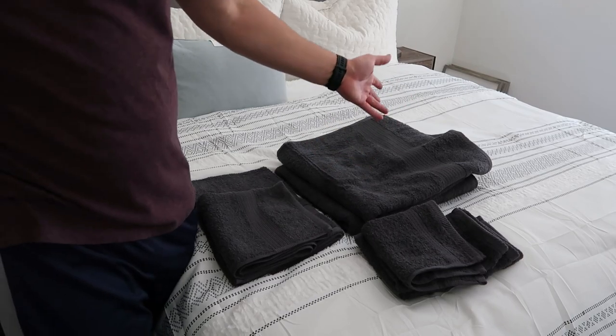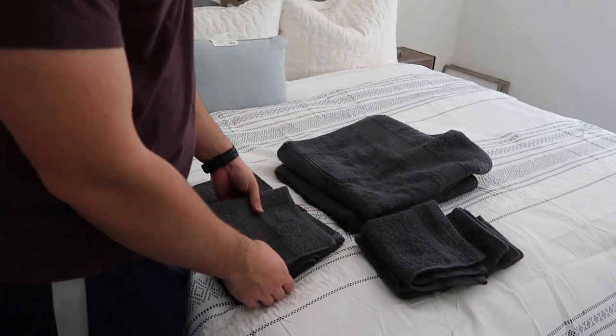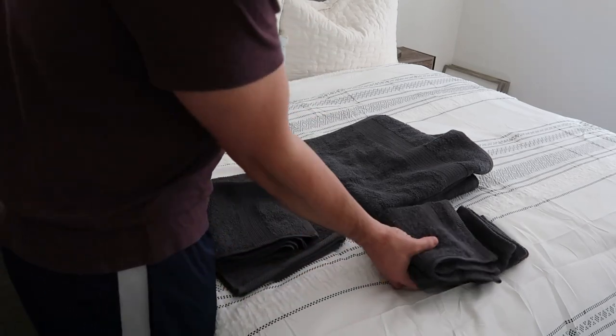They come in a variety of different colors: gray, navy, purple, and white. But this is the gray — if you like the gray, I highly recommend it. They flow kind of with anything. It's a nice little set: four washcloths, two hand towels, and two bath towels. That's pretty good — pretty good deal for what it is.